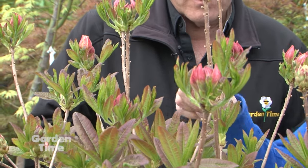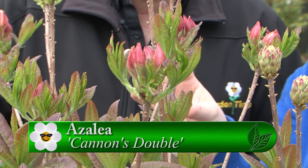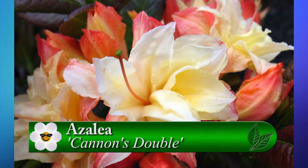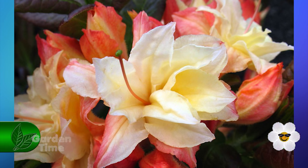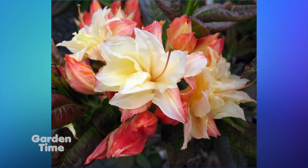And then this lovely one here — I love the shape of this shrub already. As you can see, it's already got the nice bronzing going on, so it's going to have a really nice red fall color on the leaves. It's a pink and orange flower, and this one is Cannon's Double. That's a wonderful one. With planting, it's all the same as any other shrub — make sure the drainage is there.